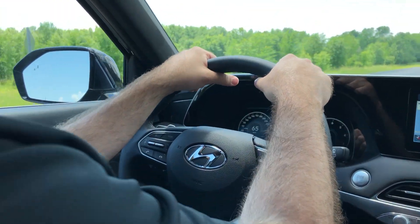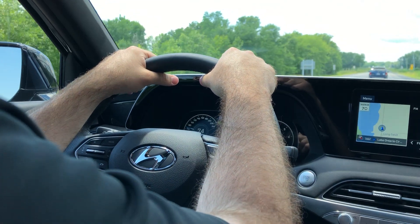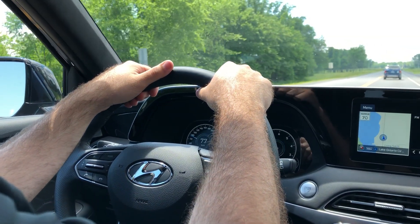Hey guys, it's Jeff here driving the 2020 Palisade. Right now I'm driving it with the heads up display. It's alerting me of the speed that I should be driving as well as the speed of the road. It's a great display.